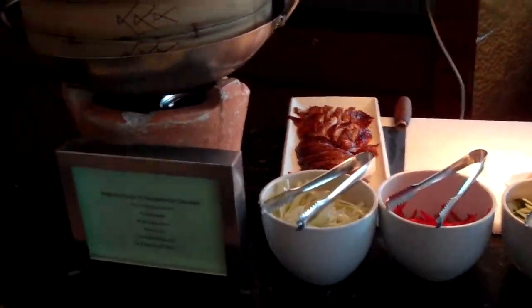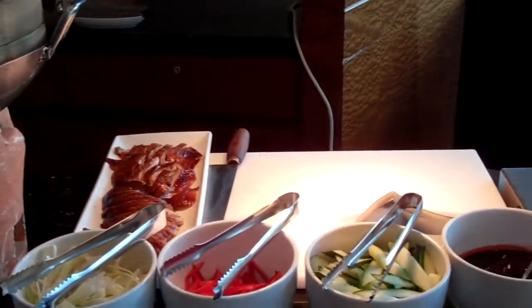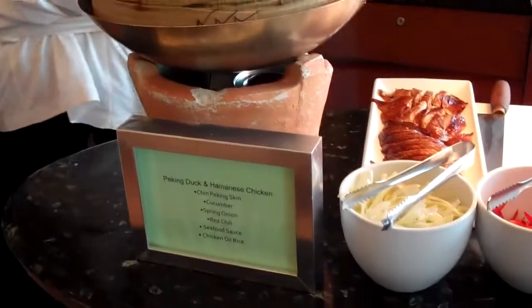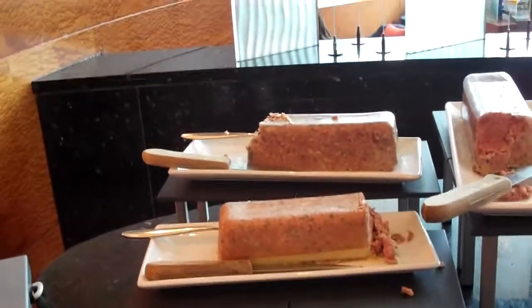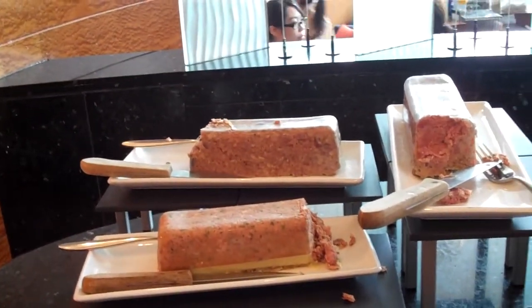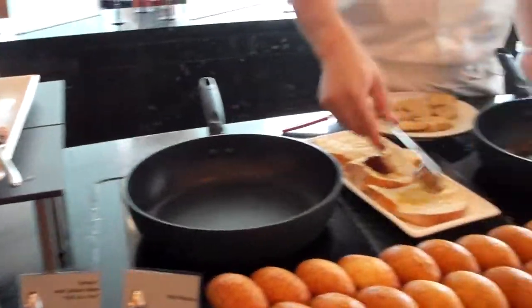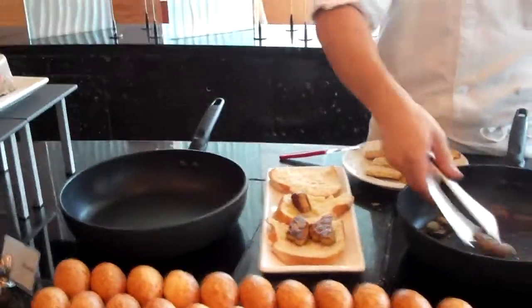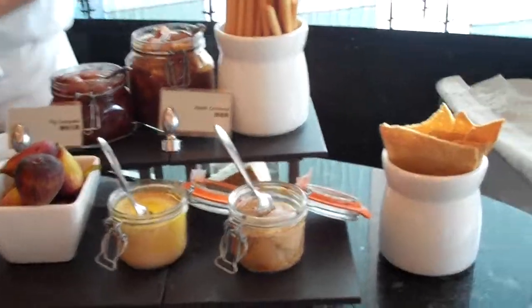Now they have the Peking duck with all the accoutrements — you could get cucumber, onions, seafood sauce, and chicken oil rice. And this is their foie gras table, with goose meat, another type of goose meat, and mini brioche. You could do fig compote or apple compote.